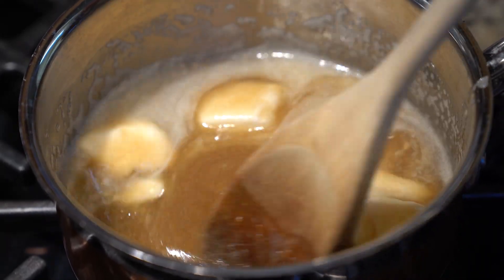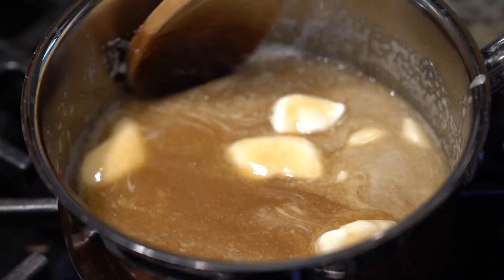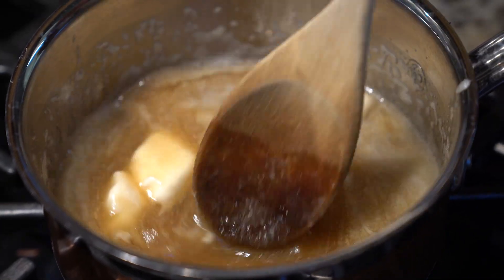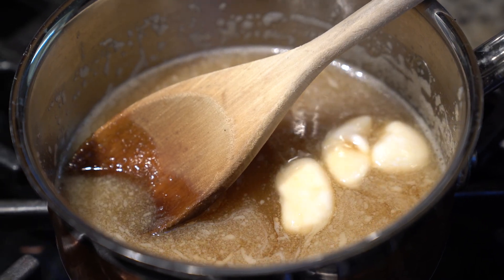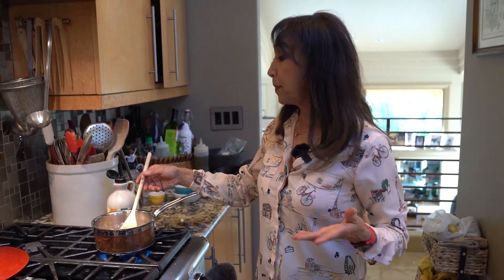We're going to cook it for about two to three minutes so it starts to caramelize, and that is what allows the cookies to form. The sugars crystallize combined with the flour to create this amazingly thin, wafer-like texture. We just let that cook for about three minutes.